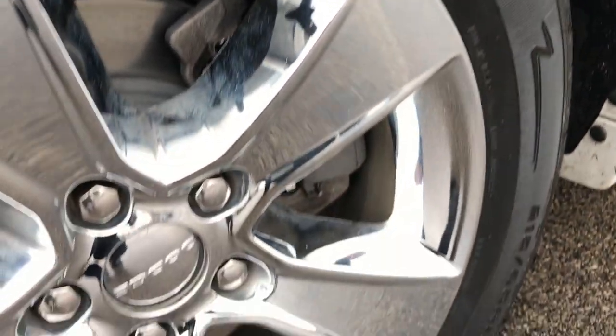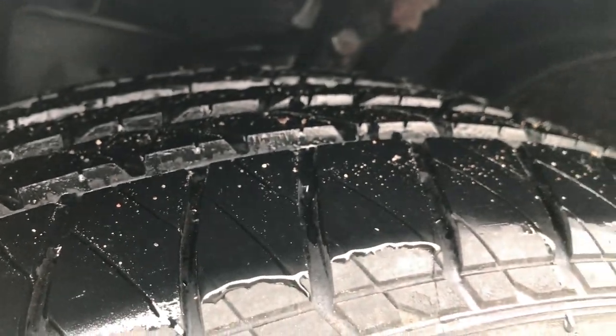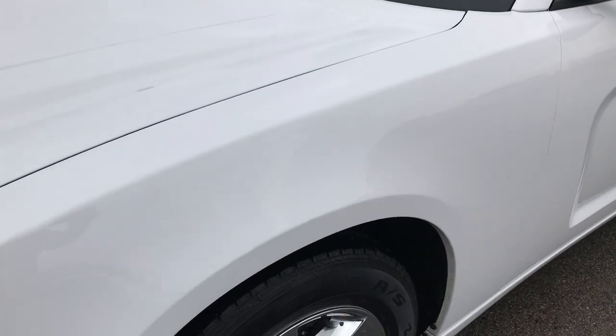It has the 17 inch factory alloy rims with the chrome covers — no scuffs or scrapes on those. It has brand new Kelly Edge 215/65R17s with all the tread left. We put these on in our shop during our safety inspection.